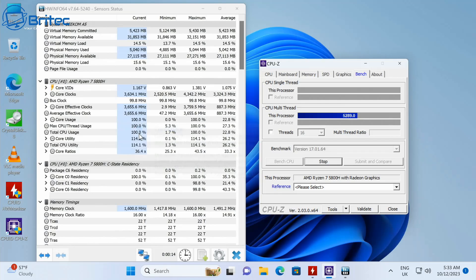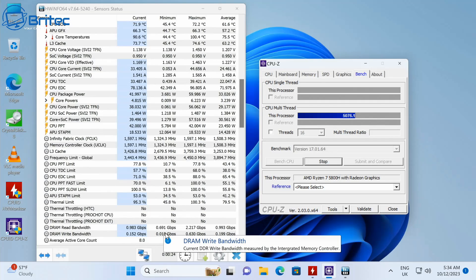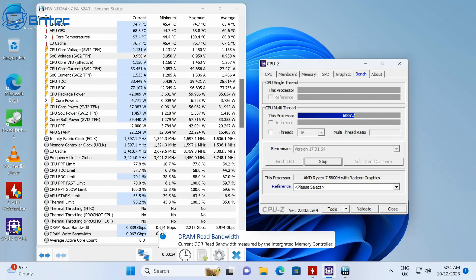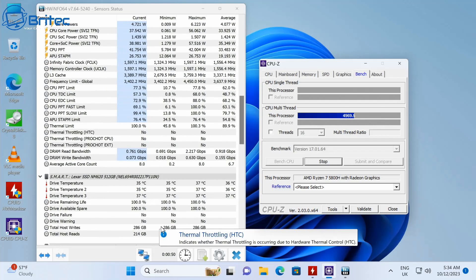Running a CPU-Z stress test, the temperature does reach 100°C, but there is no thermal throttling — it coped throughout the entire test. You'd probably never do this in real use, but even rendering a video shows no thermal throttling, which is a good sign. For $399, the Geekom A5 could be a great option.